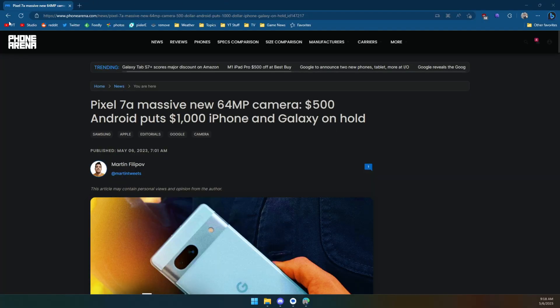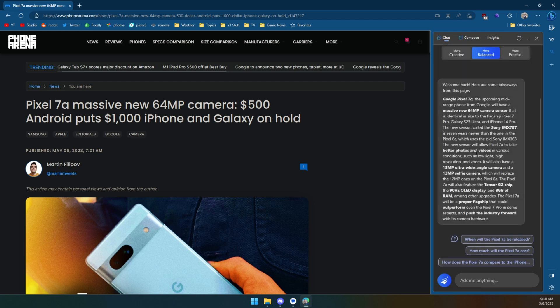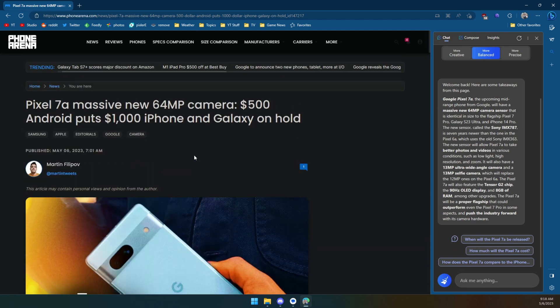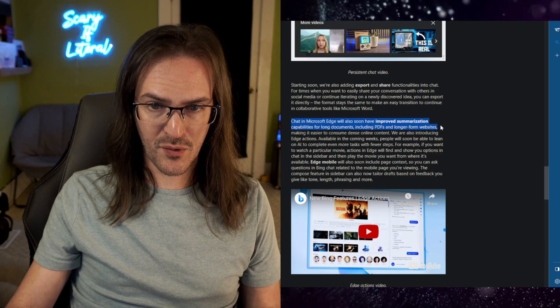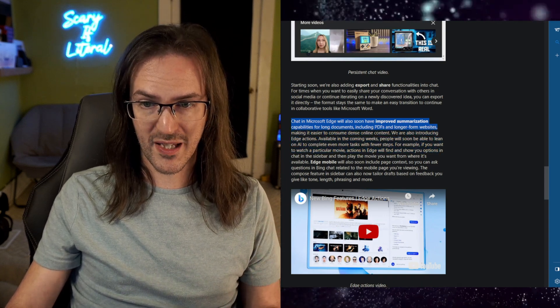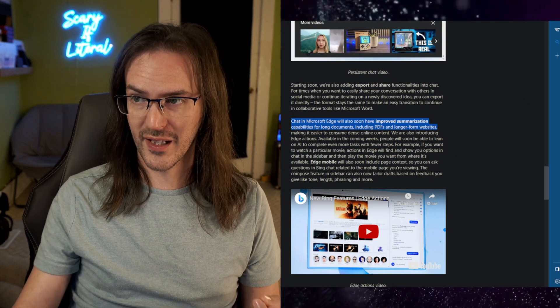As I've talked about already, we've already gotten this redesign of Microsoft Edge and the little Bing sidebar, which allows you to do really cool things like generating page takeaways - basically giving you a synopsis of this article in very short form, something I've used quite a bit. Apparently these features are going to be improved over time with updates like this: improved summarizations for long documents, including PDFs and longer form websites, making it easier to consume dense content online.